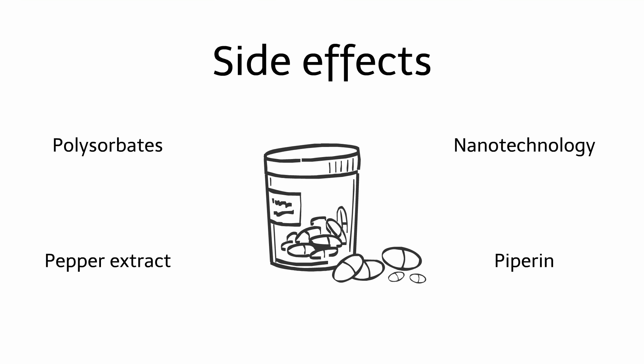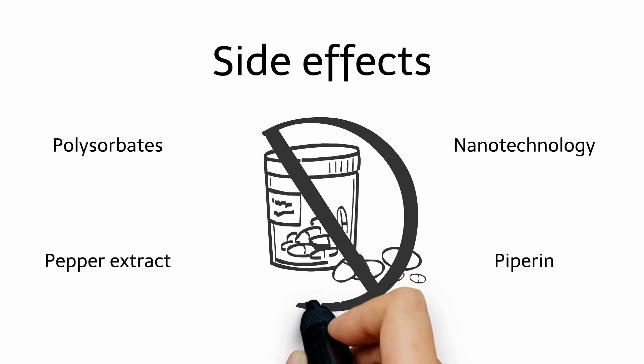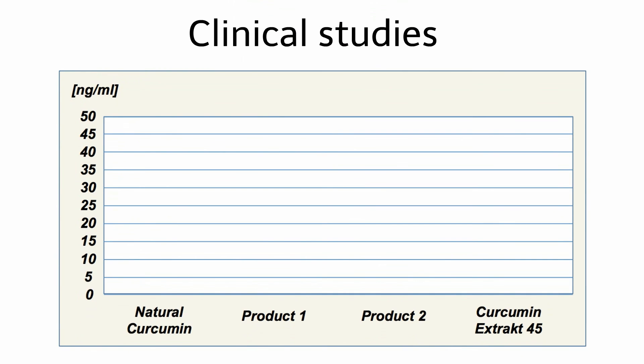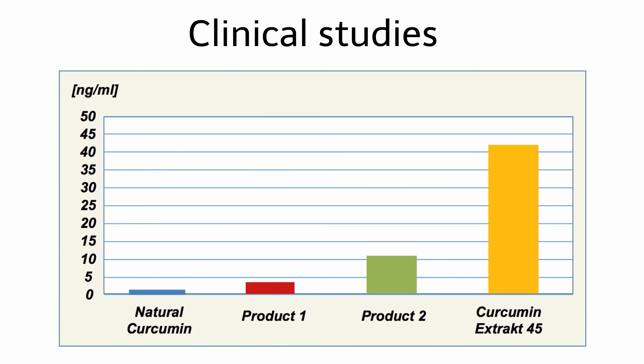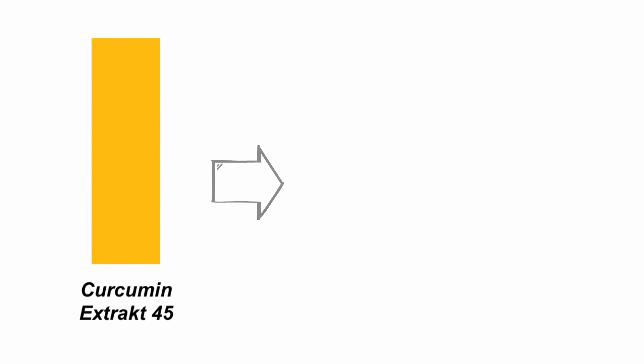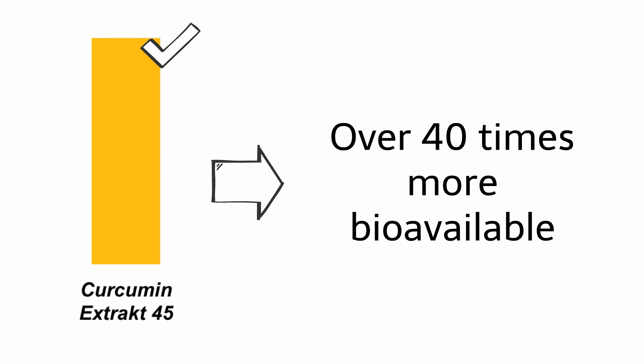The high bioavailability of Dr. Volz's Curcumin Extract 45 has already been demonstrated in clinical studies. These study results have been unequivocal: Curcumin Extract 45 is absorbed many times more efficiently than rival products. The bioavailability is over 40 times higher compared to natural curcumin powder.